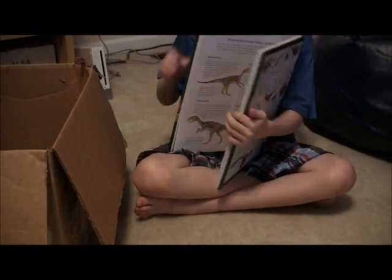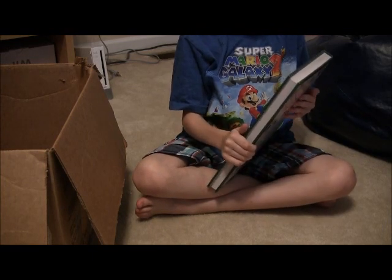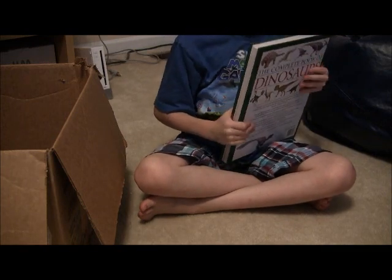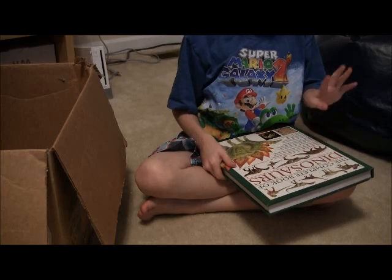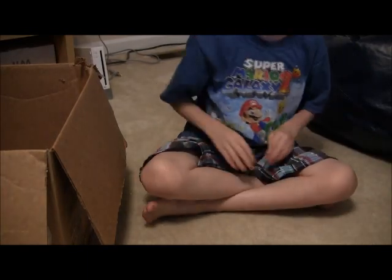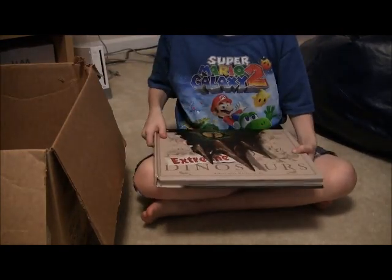This is a pretty heavy book. If you have this book, I suggest you put it up on your bookshelf so you don't have to carry it around. You just leave it there so you can grab it and start reading. And this is my last book.